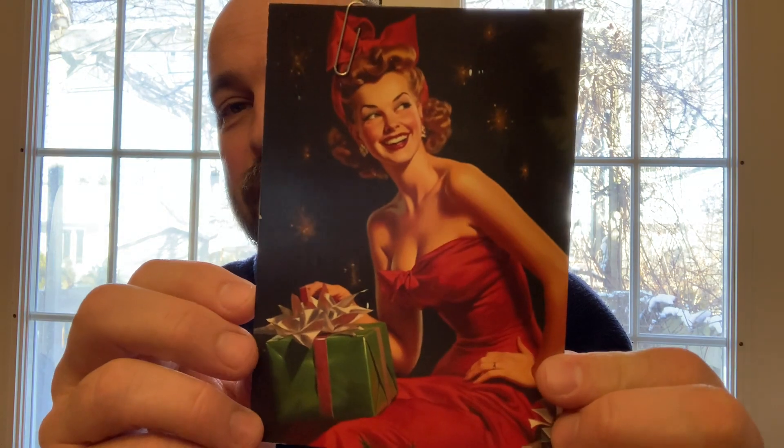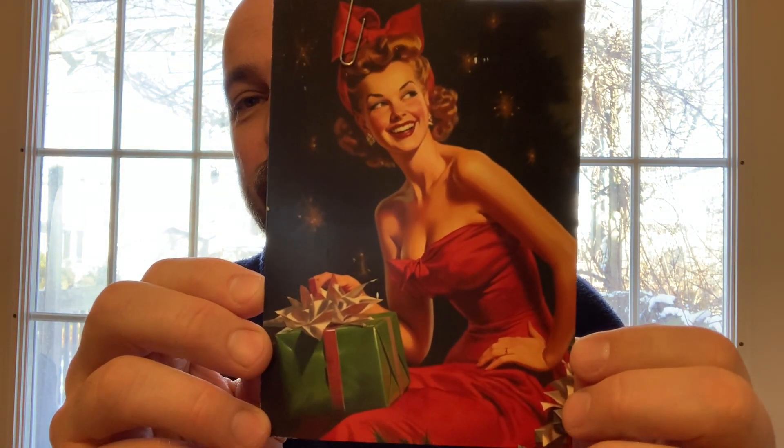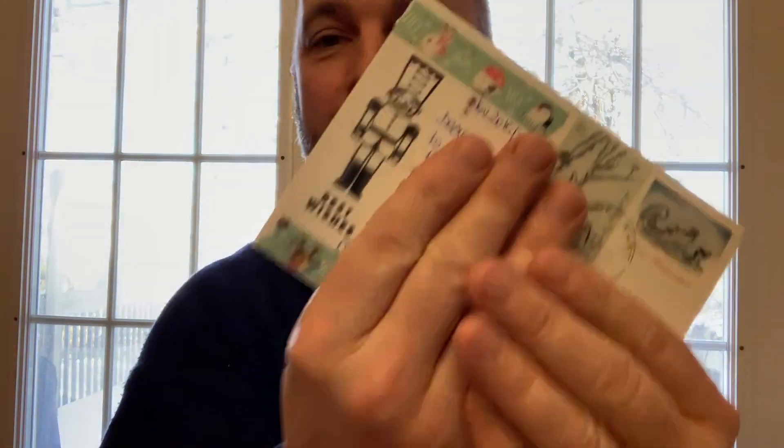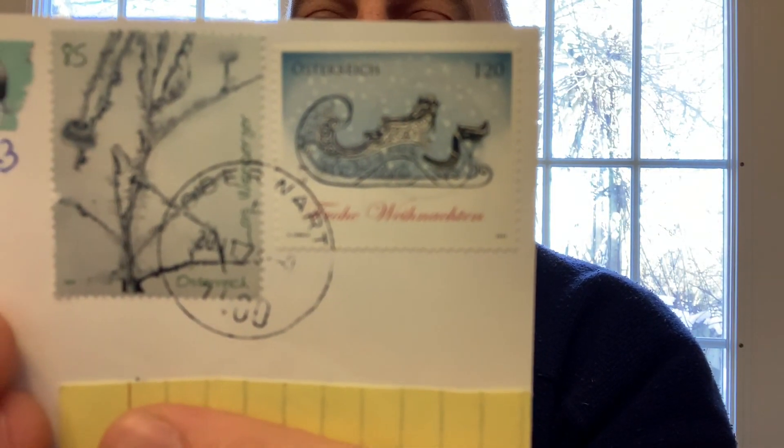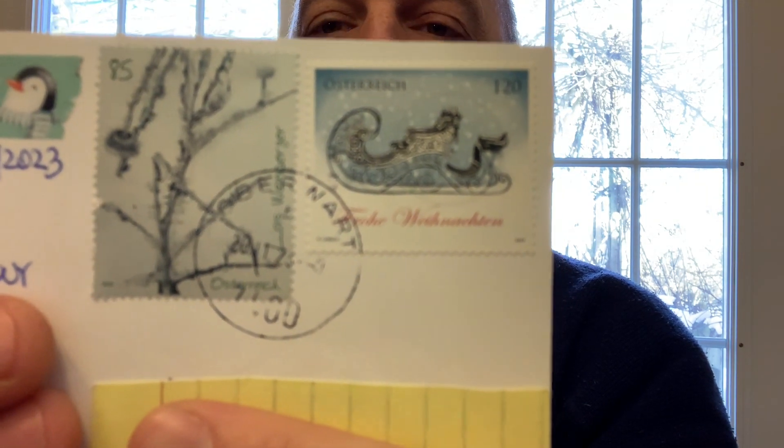I have one more card from Austria — this one from my friend Anita. She sent a Christmas card of a woman in a beautiful red dress with her present. What really stood out was the stamp: a beautiful sleigh stamp. It may not be doing it justice on camera, but it is a fantastic stamp. Thank you, Anita.